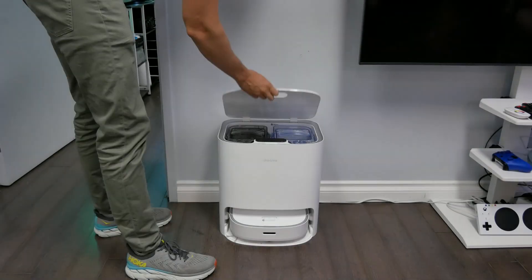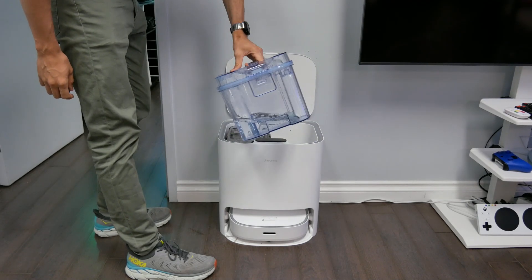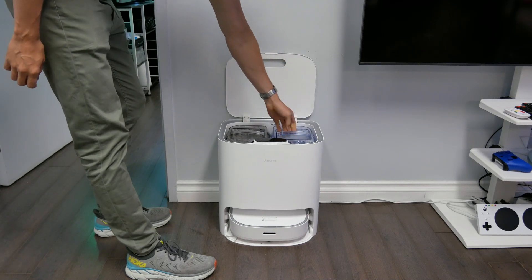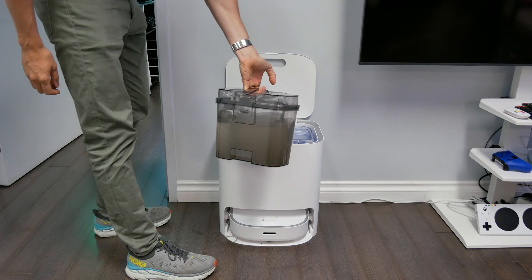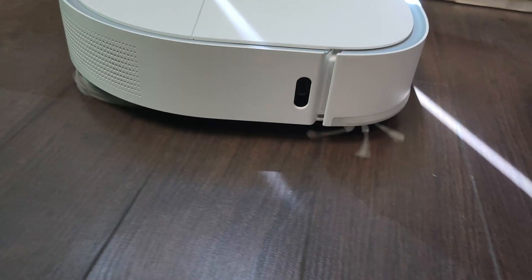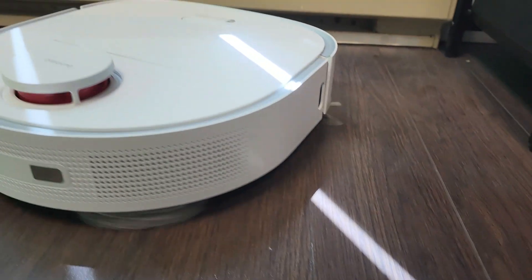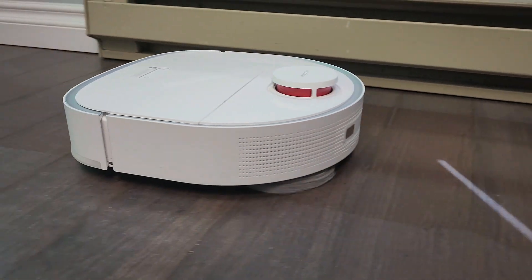Inside of the station you're going to find two water tanks. The one on the right side is for your clean water — this is what the robot uses to mop the floor. On the left-hand side is your dirty water tank, which is the water the robot brings back after mopping the floor. Here's a close-up look at the Dreamy W10 robot, including the side brush which helps move particles to the vacuum, and the two spinning mop pads in the back of the robot.